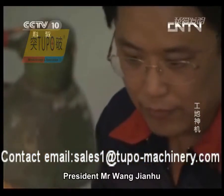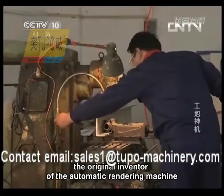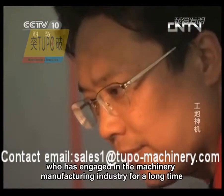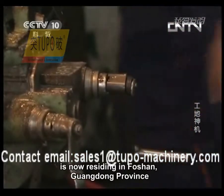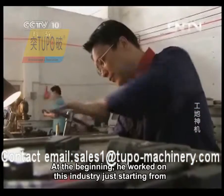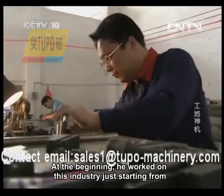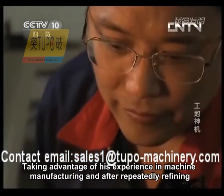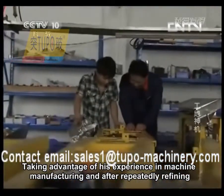President Mr. Wang Jianhu, the original inventor of the automatic rendering machine, has engaged in the machinery manufacturing industry for a long time and is now residing in Foshan, Guangdong Province. At the beginning, he entered this industry starting from an article introducing construction machinery in a newspaper.